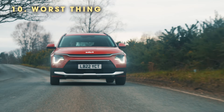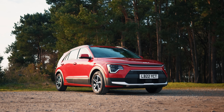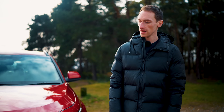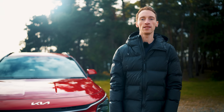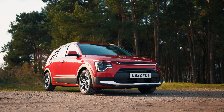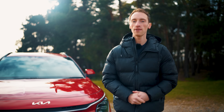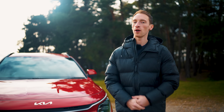The worst thing about the Kia Niro is that the handling could be a little sharper compared to its rivals. But overall, the Kia Niro is a very good family SUV — spacious and nice inside, comfortable, decent on the road, and pretty frugal. It might not be an outright class leader, but it has enough impressive qualities that if you're looking for a family SUV, it should definitely be considered. Go to whatcar.com to read our extended written reviews and get a great deal on your next car, and subscribe to our channel for more reviews like this.